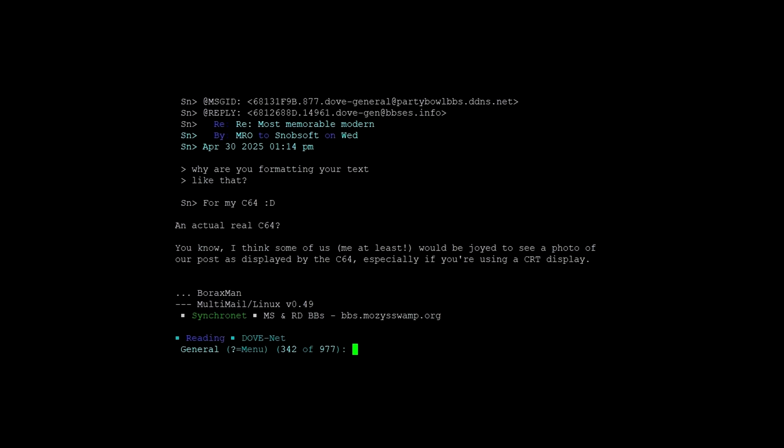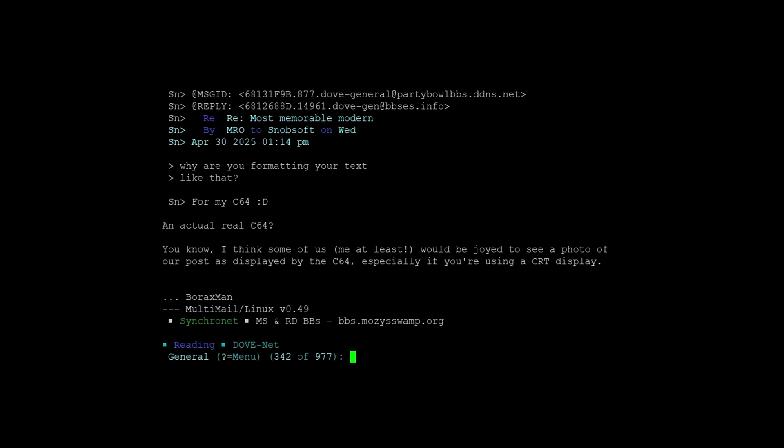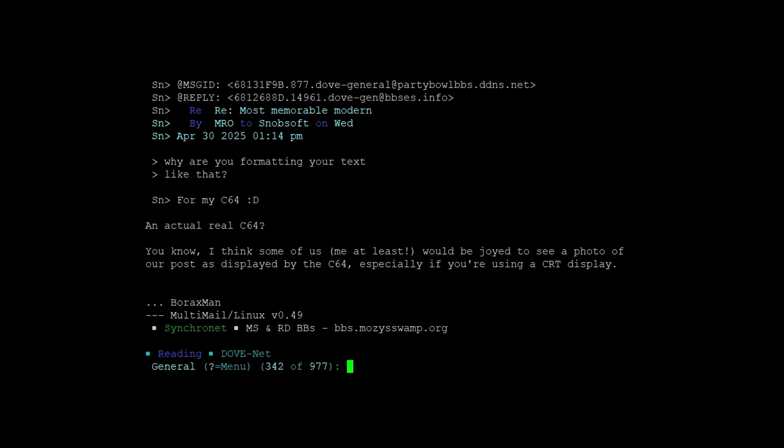Recently I was asked on PartyBall BBS, or rather Synchronet, to film an authentic C64 BBS session, including a CRT monitor and all the bells and whistles. So let's get started right away.